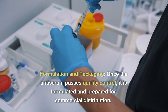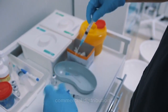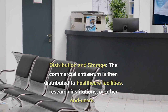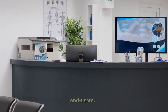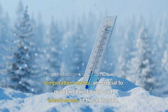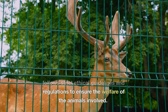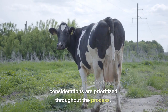Formulation and packaging: once the antiserum passes quality control, it is formulated and prepared for commercial distribution. It may be concentrated, formulated with preservatives or stabilizers, and packaged into vials or other suitable containers. Distribution and storage: the commercial antiserum is then distributed to healthcare facilities, research institutions, or other end users. Proper storage conditions, such as temperature control, are crucial to maintain the stability and effectiveness of the antiserum. It's important to note that the production of antiserum in animals follows strict ethical guidelines and regulations to ensure the welfare of the animals involved.